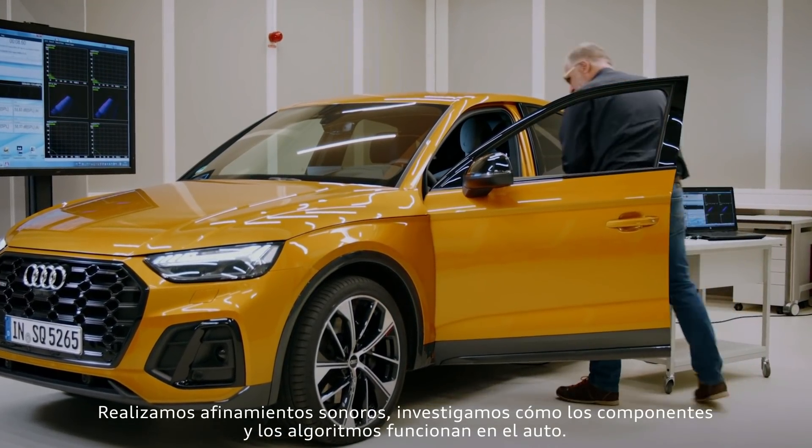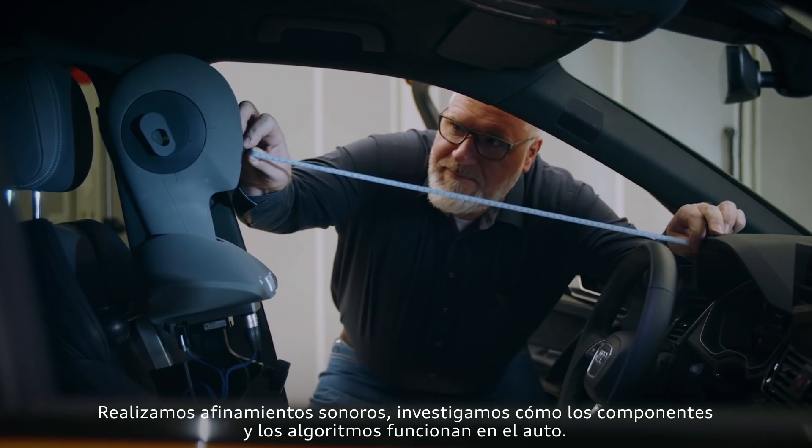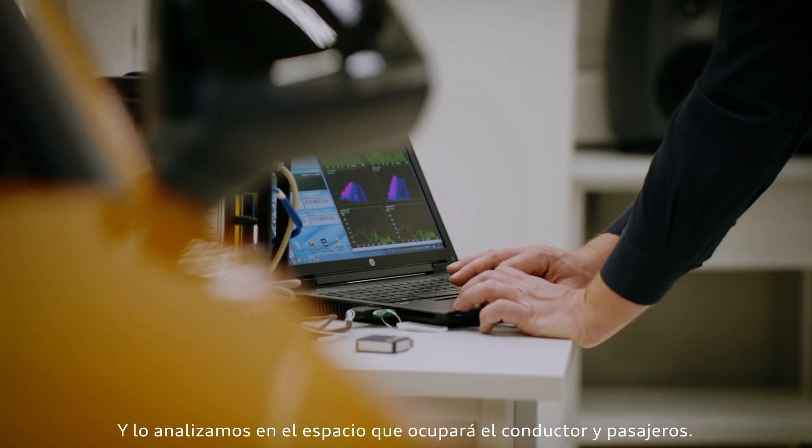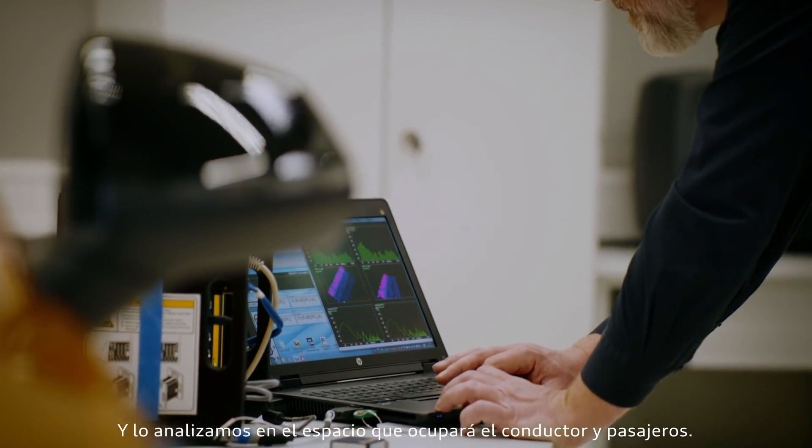We perform sound tuning. We investigate how components and algorithmics function in the car, and we check and verify a function in the in-car environment in order to ultimately sell it to the customer.